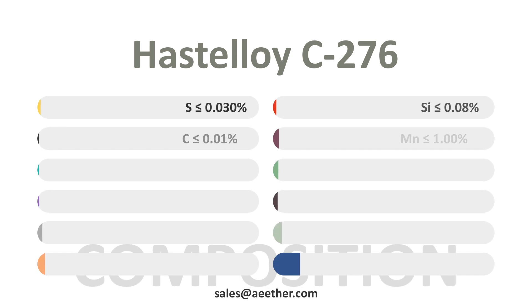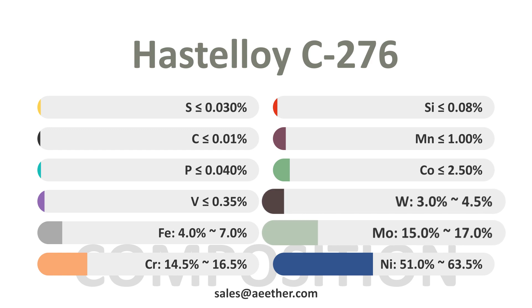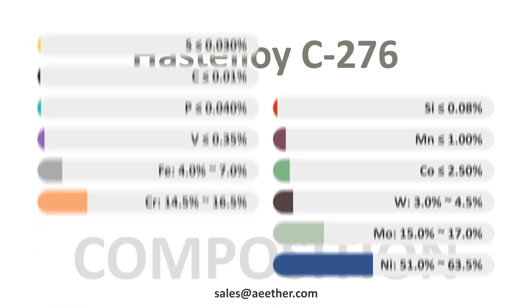This is the chemical composition of Hastelloy C276. Nickel brings high temperature performance and basic corrosion resistance to the alloy. Chromium gives the alloy excellent oxidation resistance. Molybdenum gives the alloy excellent resistance to reduction corrosion, and together with tungsten, greatly improves the solid solution strengthening effect of the alloy.